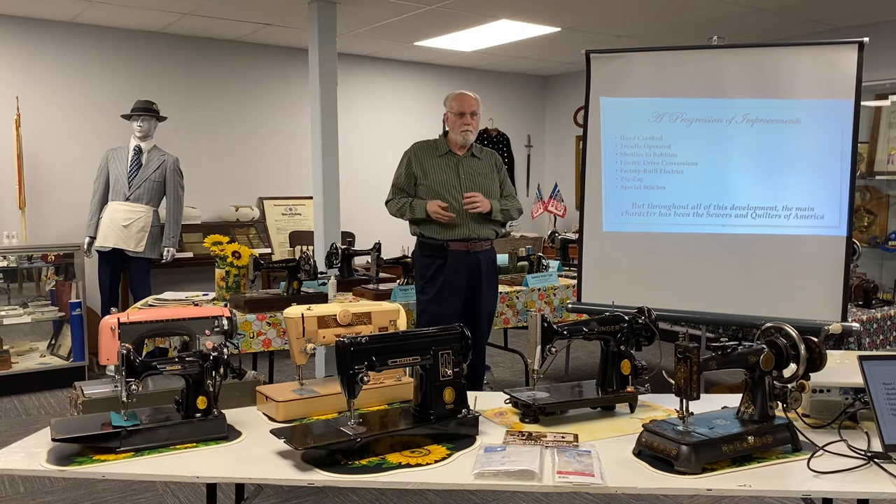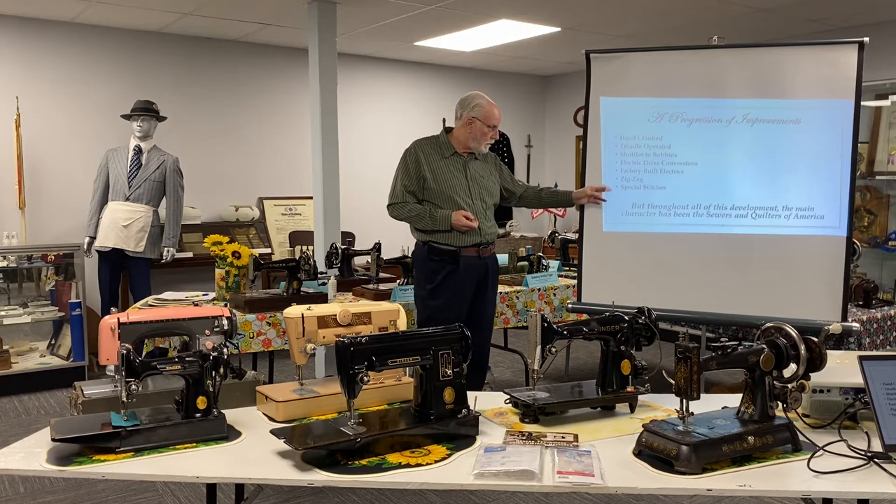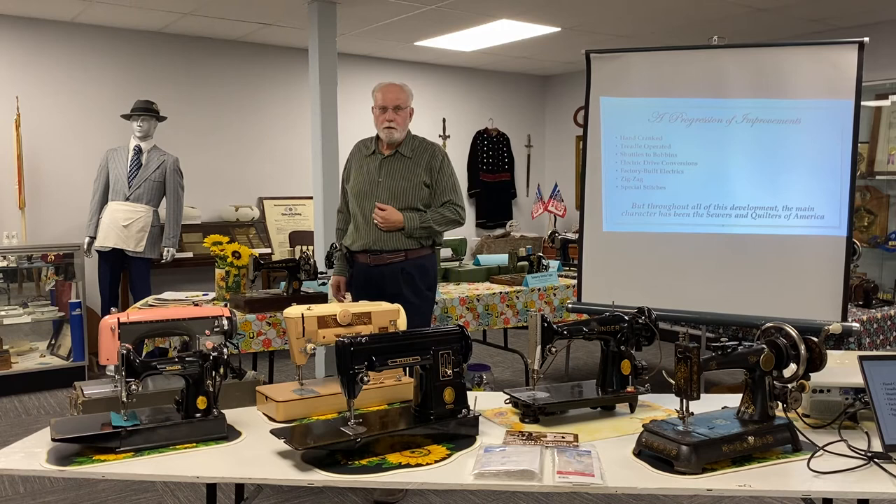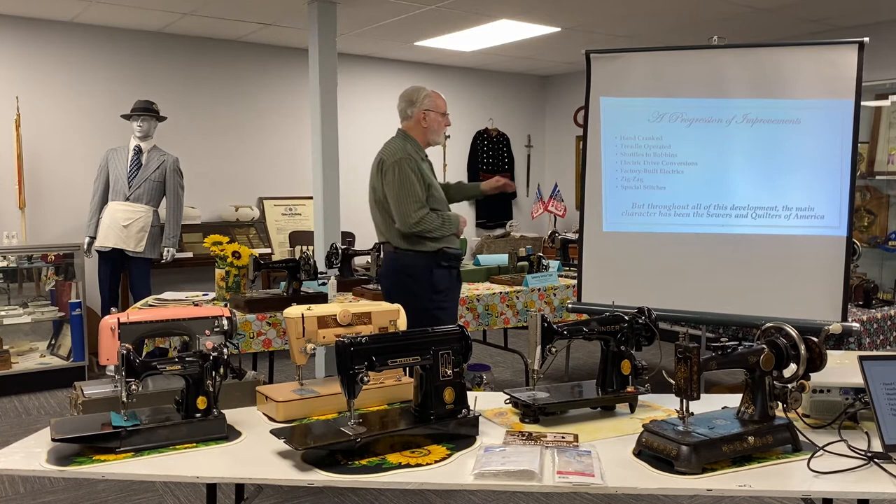I mentioned the zigzag — it was available, but it wasn't really mass-market accepted until the 1940s. And then special stitches that a lot of us are familiar with today on our modern machines. So we have a mechanical device that's gone through a lot of development, a lot of growing pains, and a lot of modernization over many, many decades.